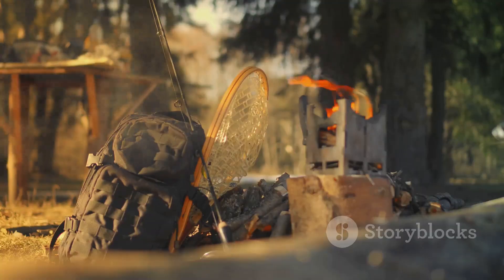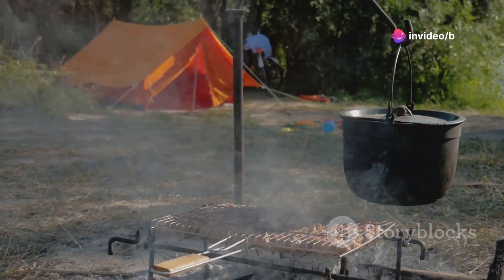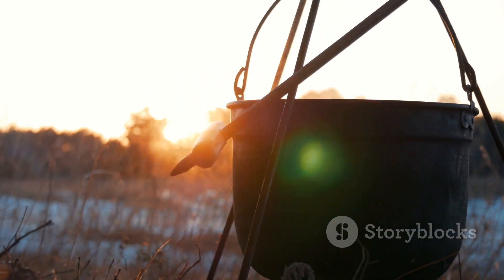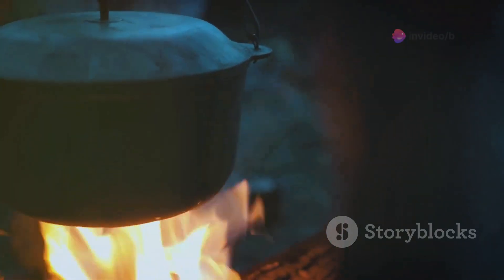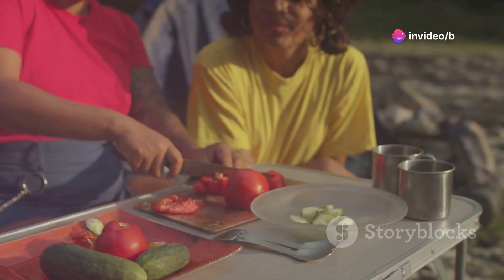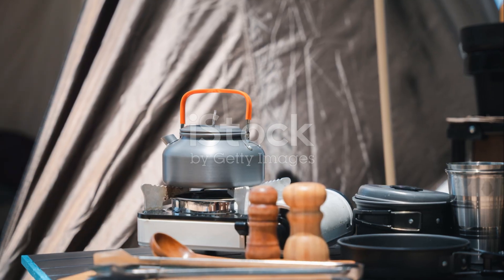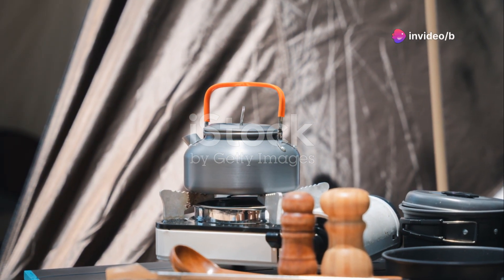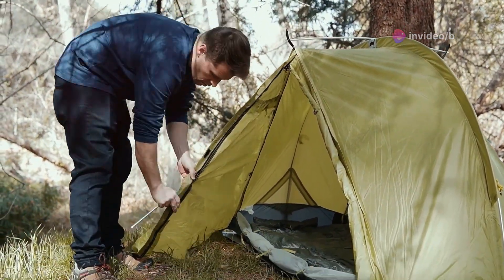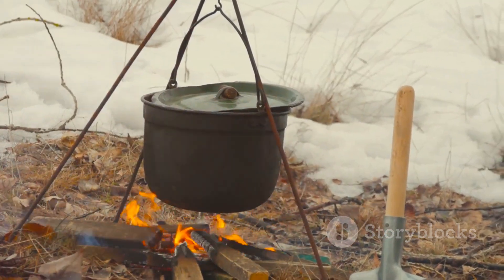They say an army marches on its stomach, and believe me, conquering the wilderness is no different. But whipping up a decent meal in the great outdoors can feel like an expedition in itself. Enter this camp kitchen setup — a game changer for any outdoor enthusiast who appreciates a good meal. The workspace is divided into three sections, accommodating three cooks with ease, so no more elbowing each other for space while trying to chop veggies. Three drawers offer a combined 180 liters of storage, enough to rival a mini-fridge. It even includes a detachable 5-litre sink, a carabiner for a lamp or tank, and a garbage bag mount — all this for $216, making gourmet camping a reality.